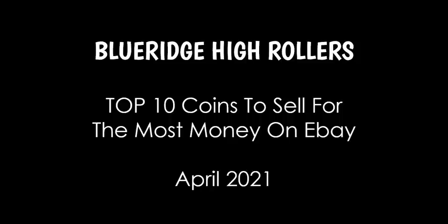Hey, welcome ladies and gentlemen to another edition of the Blue Ridge Silverhound High Rollers Edition market video, where we take a look at the top 10 highest selling coins on eBay for the previous month. We are already almost 10 days into the new month, and we're going to throw one out there for your Sunday morning.